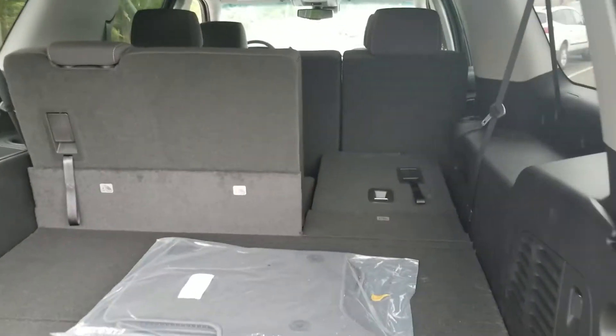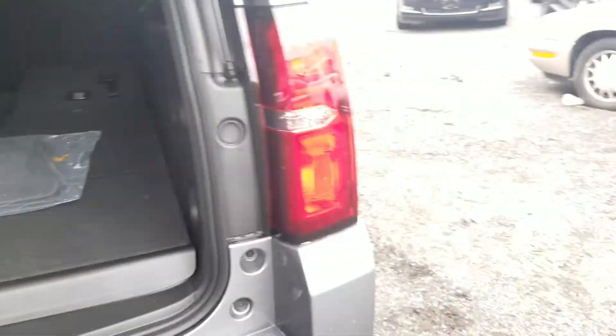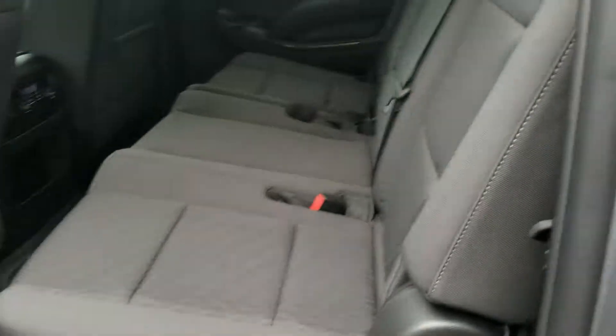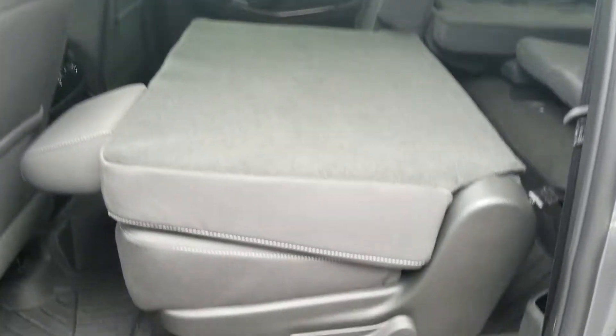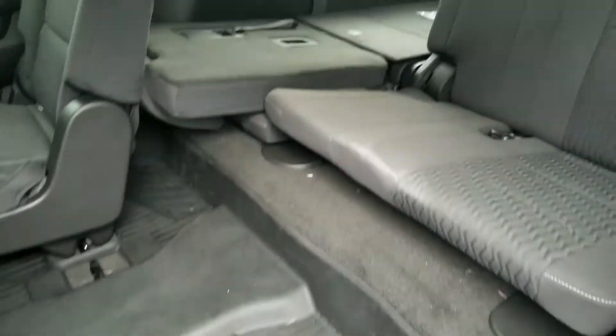These seats will both fold down flat, same thing with the center row as well. It's actually really nice and easy to get into the third row — this little lever here, just two clicks: one and it folds flat, then one more and it pops straight up, so you can climb right into the third row nice and easy. I did all that with one hand.